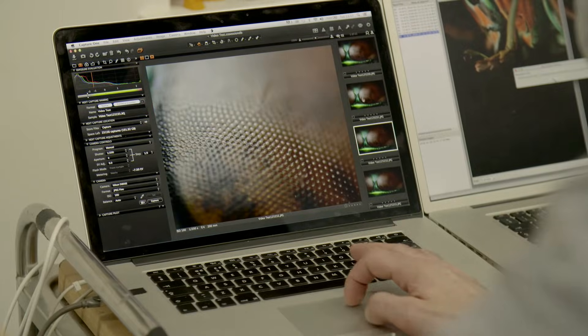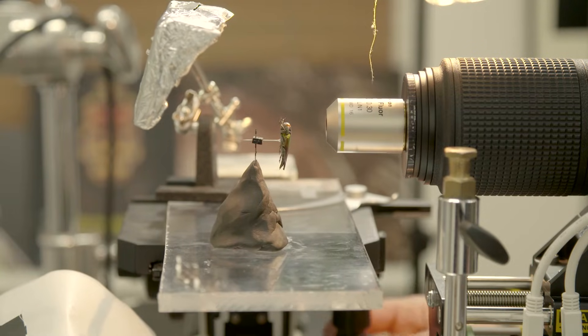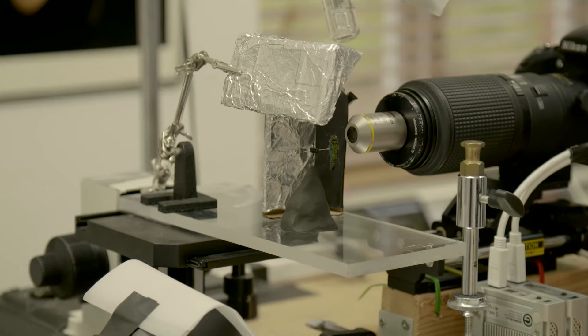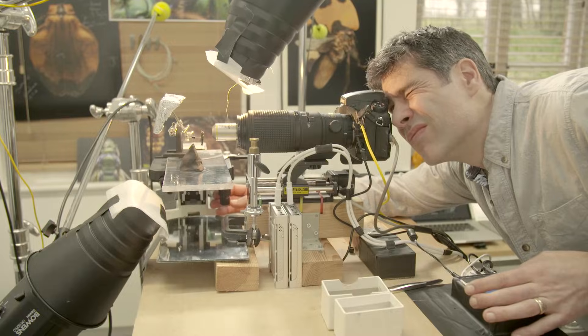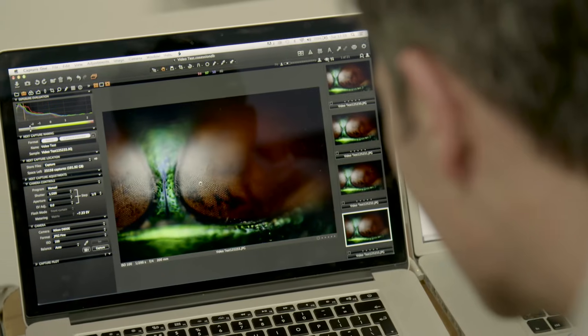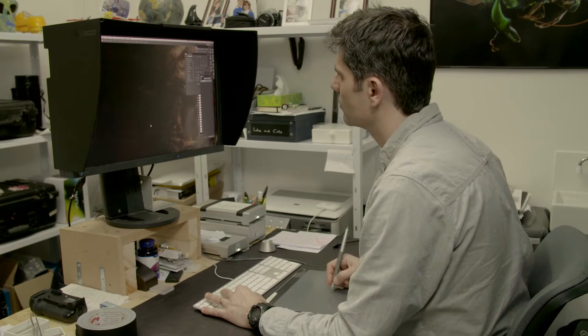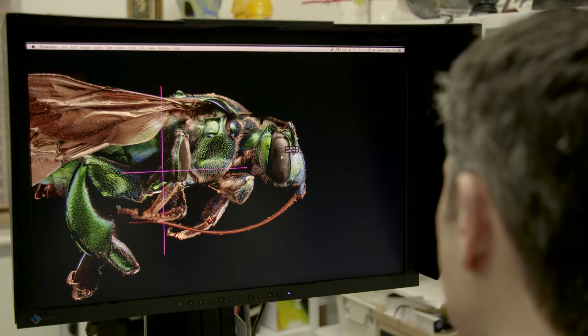Working with microscope lenses inherently gives you a very, very shallow depth of field. Therefore, we have to take many, many pictures. I'll program my closest focal point and then I'll program my focal point that's furthest away. The camera will then move forward on the rail, automatically take a picture and then move forward again — 10 microns. To give you an idea of how far that is, the average hair on a human head is 75 microns. So most of my final images are made up of somewhere between 8,000 and 10,000 images. Once I have those images, I then process them through various techniques and flatten them down so I have one sharp image. From the start of the process of photographing the insect to the final image is anywhere between two and three weeks' work.